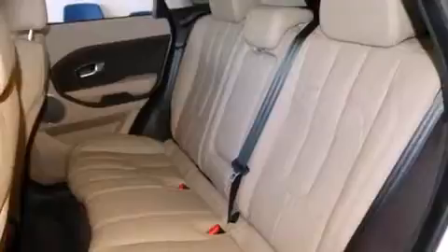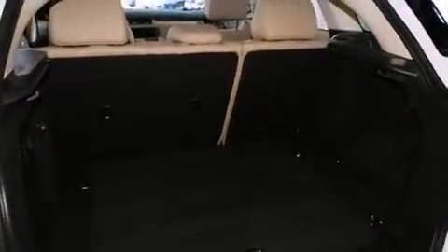Turn signal indicator mirrors, a power liftgate, rain-sensing wipers, and seat memory ensure everyday convenience.